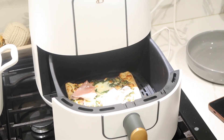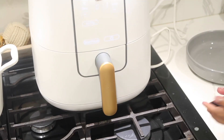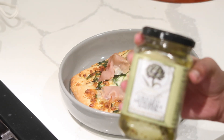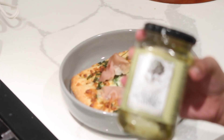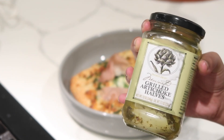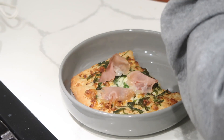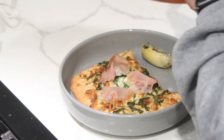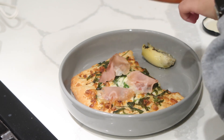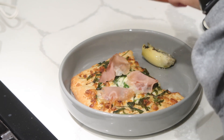On the side, I'm adding these grilled artichoke halves just to add a little something — a vegetable on the side with the pizza. I thought they paired really great together, and I'm also adding some garlic salt as well as some fresh red peppers for a little extra flavor.